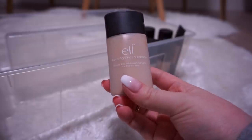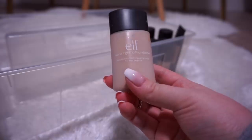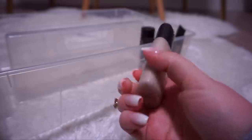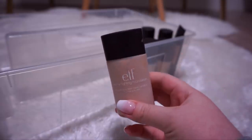Got another e.l.f. — this time it's the Acne Fighting Foundation with Salicylic Acid, Witch Hazel, Camphor, Tea Tree Oil, and Aloe. I did not like this — it didn't have very good coverage and had a funny smell. So I'm going to toss this.